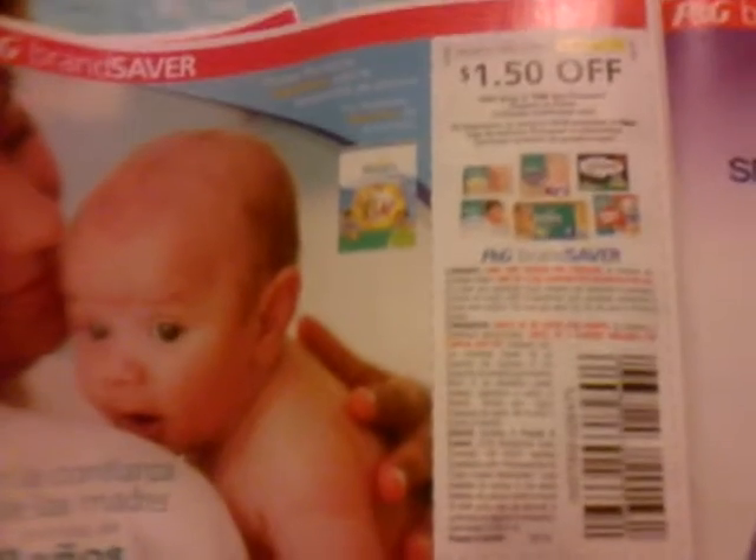I think I'm done. Let's see. One more. A dollar off any two bags or two boxes of Diamonds. A dollar off one Puffs.